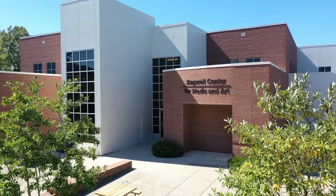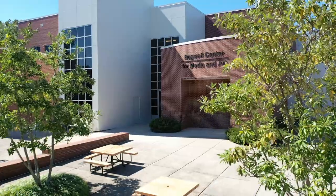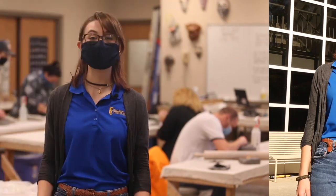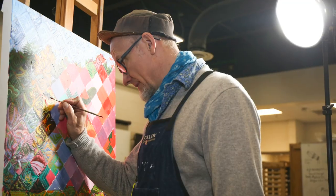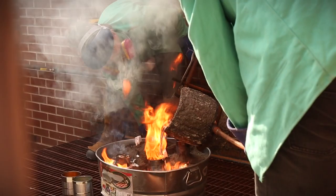The Bagwell Center for Media and Art serves as the gathering place for our wonderfully artistic students, and serves those studying art and media production. The Pellissippi State Art program offers studio courses in painting, drawing, ceramics, sculpture, blacksmithing, and more.